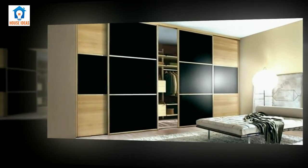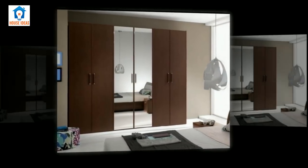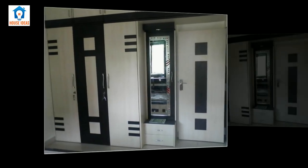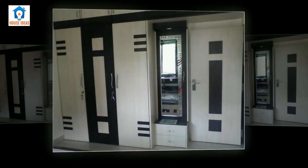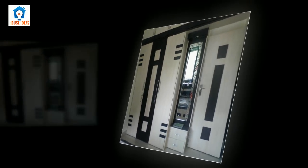A capsule wardrobe is a term coined by Susie, the owner of a London boutique, in the 1970s. According to her, the capsule wardrobe is a collection of a few essential items of clothing that don't go out of fashion, such as skirts, trousers, and coats, which can then be augmented with seasonal pieces.